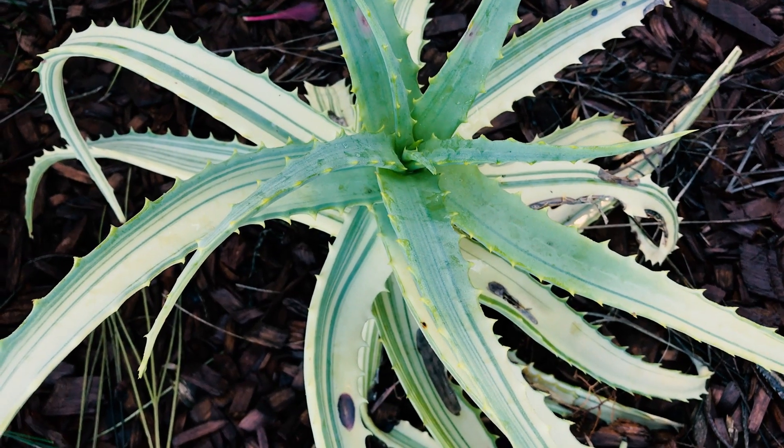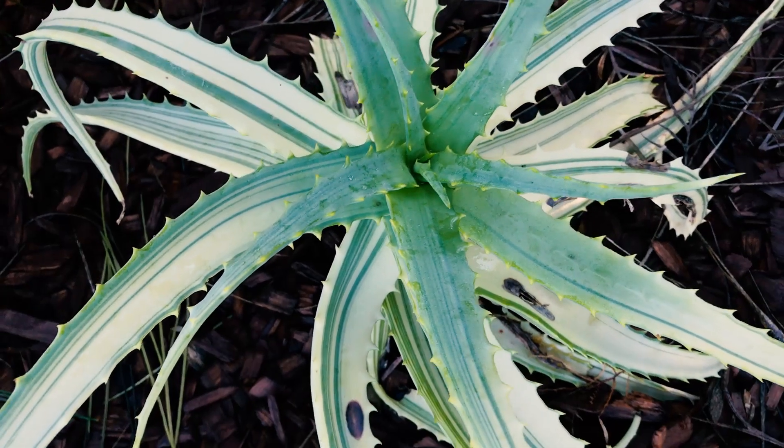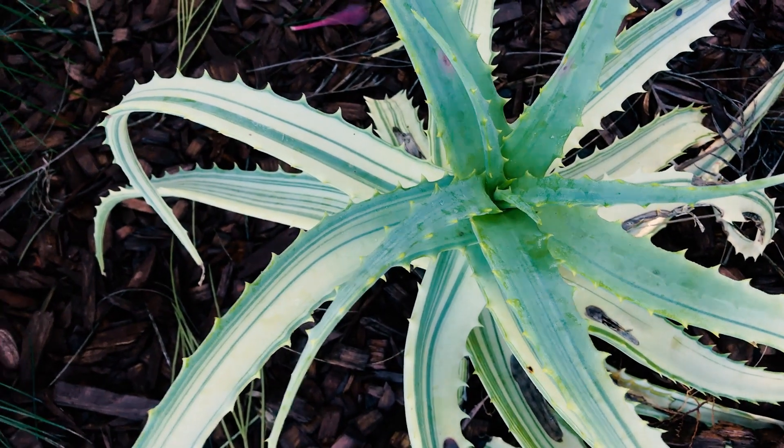Right here is another one of my favorite aloes — this is the torch aloe variegated form, aloe arborescens variegata if I remember correctly. You can see the new growth is coming out greener in the cold, so it's very interesting. Look at those leaves — just beautiful.